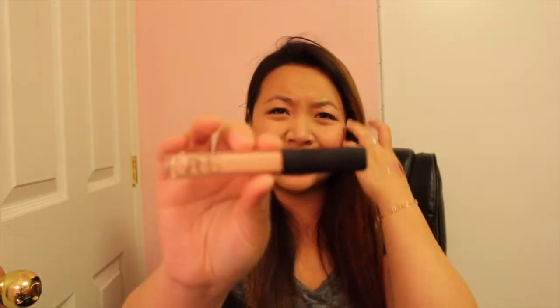Next would be concealer — the NARS Radiant Creamy Concealer. I've talked about this many times and it's just one of my favorites. It does its job: conceals and hides dark circles. Enough said.